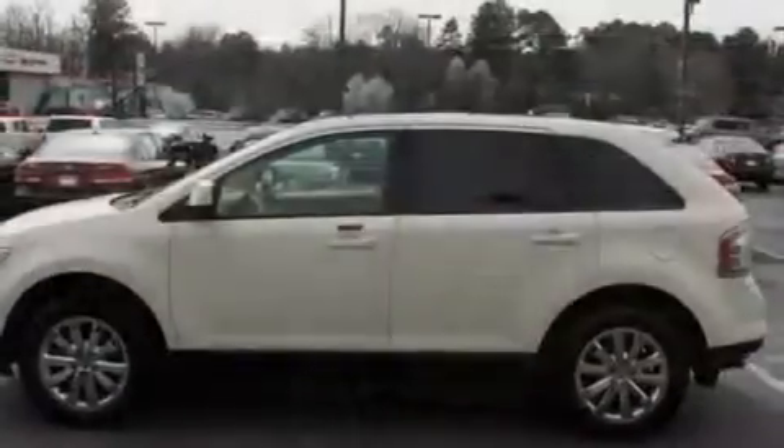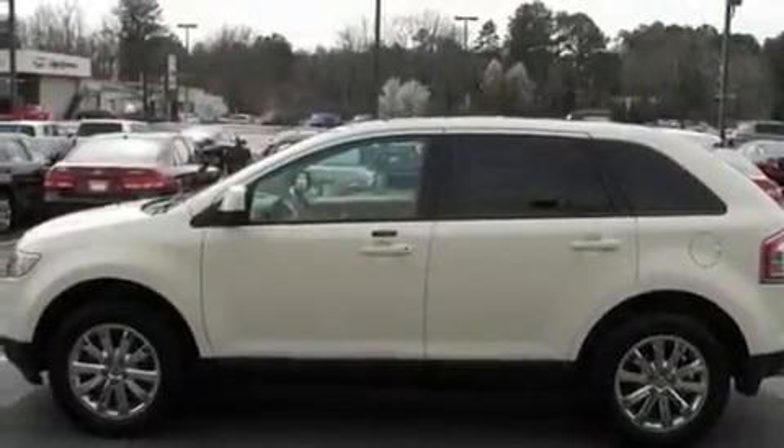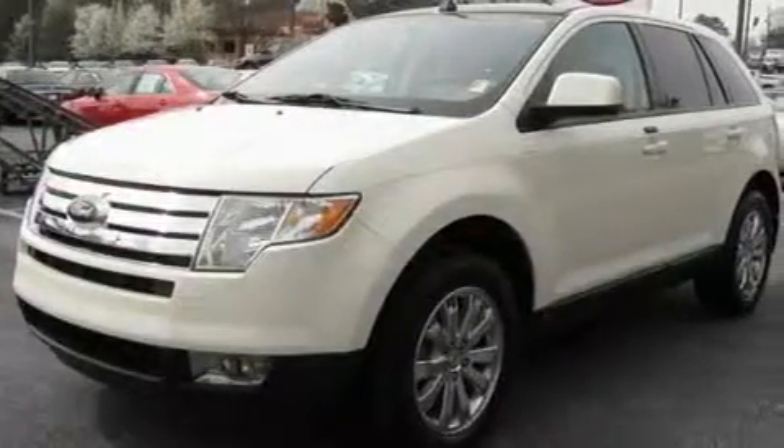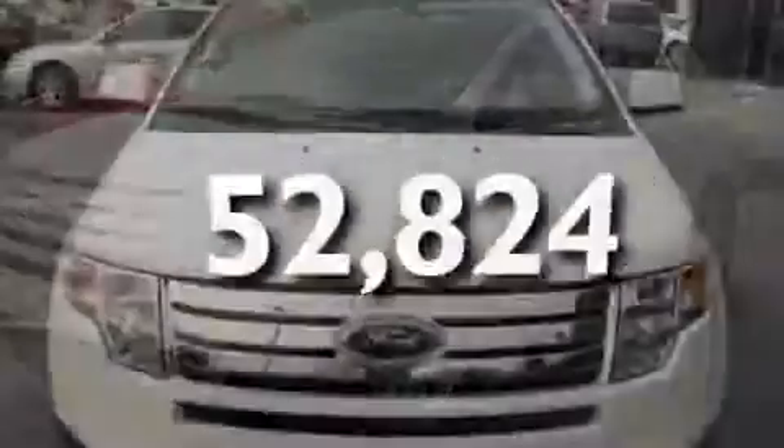Additional features include a four-wheel independent suspension, chrome wheels, a traction control system, and air conditioning with automatic climate control. This vehicle has fewer than 53,000 miles on the odometer.